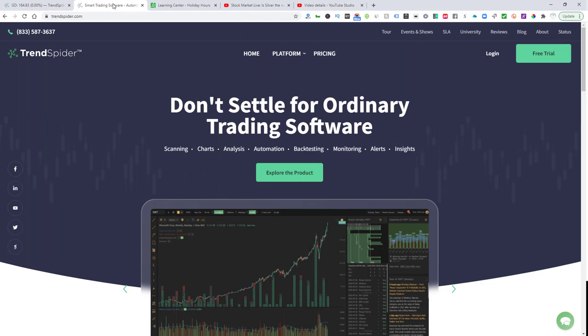Before we begin our analysis of last week's five top stock picks and next week's five top stock picks, I want to introduce you to our friends over at TrendSpider. They sponsor us, we use their software, and they helped us identify these opportunities that we'll be reviewing. Don't settle for ordinary trading software — this is next level stuff. Algorithms, automated technical analysis, which all help you automate your grunt work, speed up your analysis, and improve your accuracy.